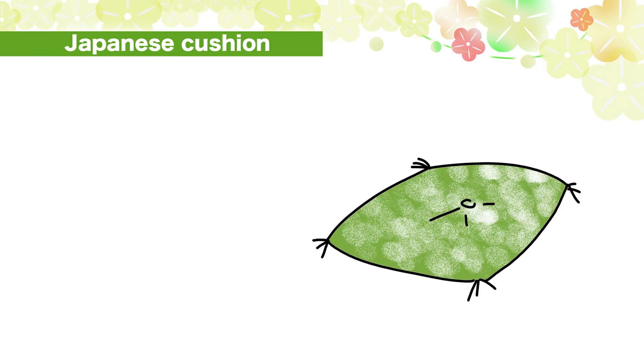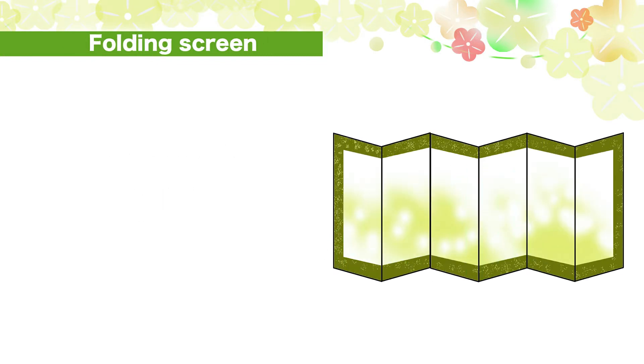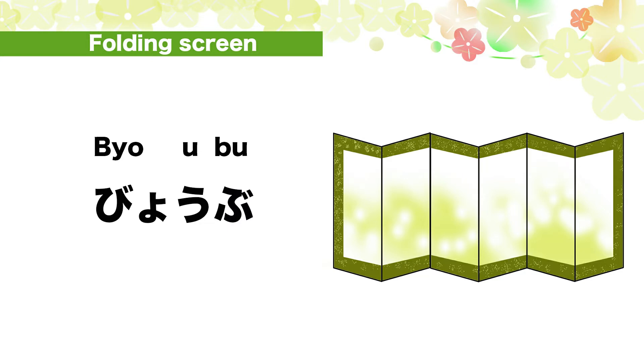Japanese cushion: za-bu-ton. Za-bu-to-n. Za-bu-ton. Folding screen: biyo-bu. Biyo-u-bu. Biyo-bu.